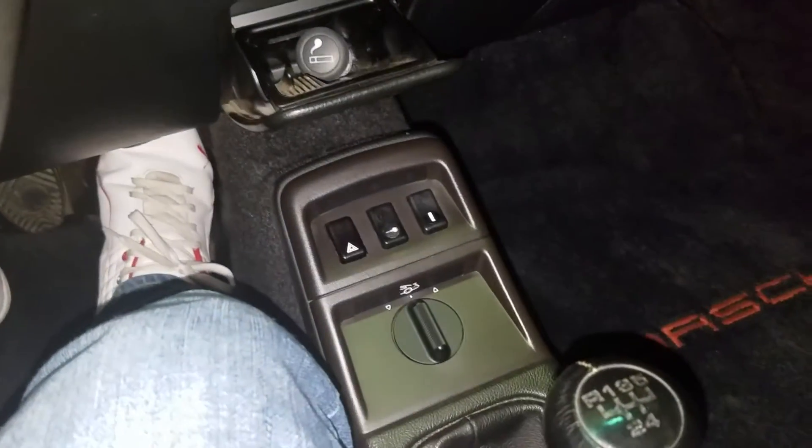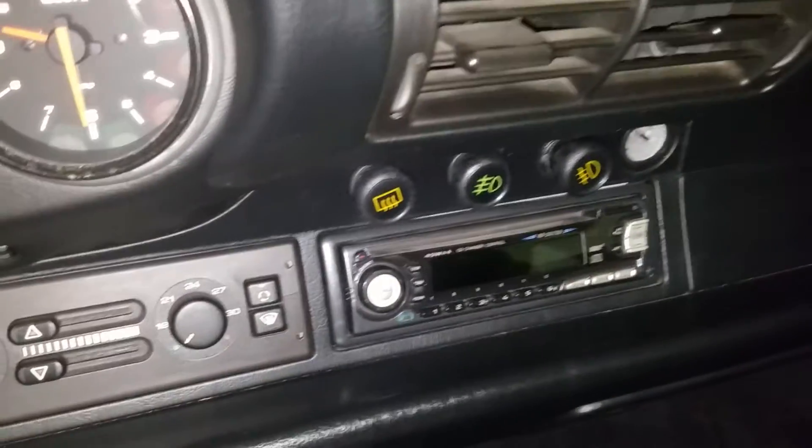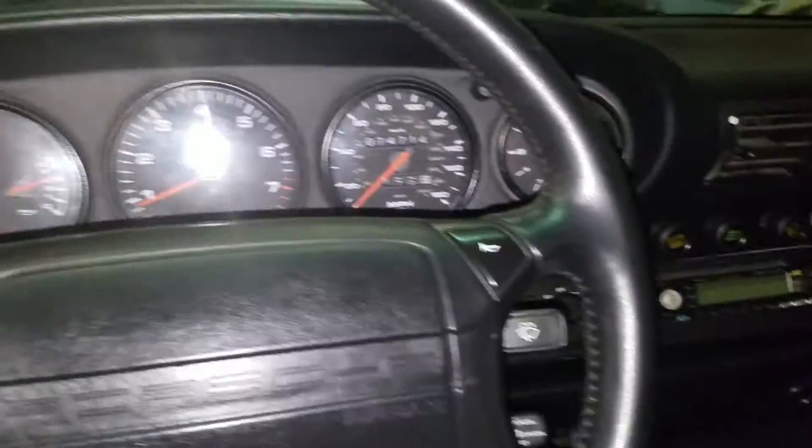All the gauges and everything work, electronics work. It's got a JVC upgraded radio — that's really the only thing the previous owner did to the car.